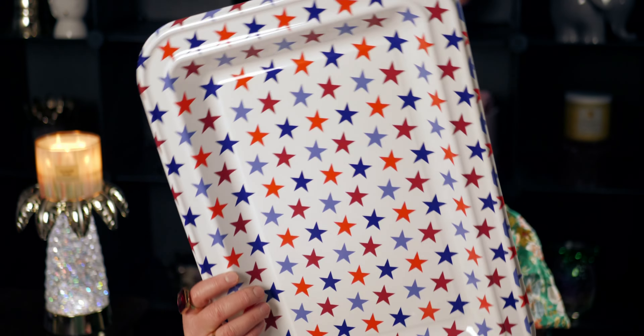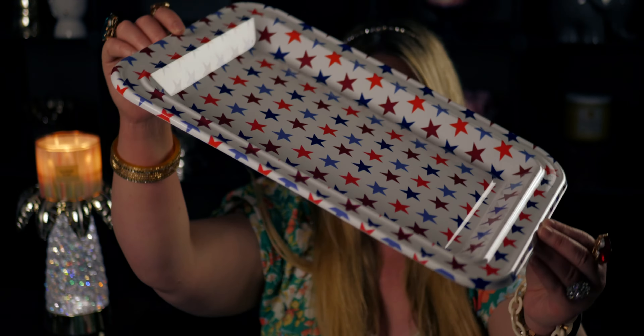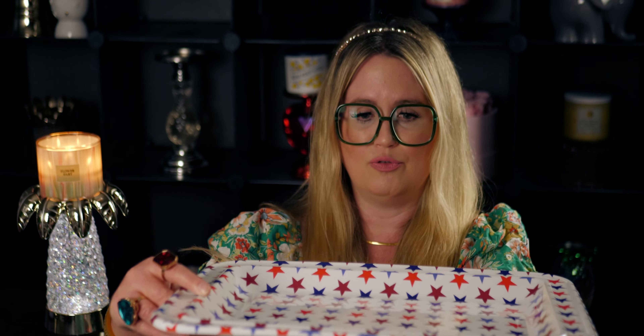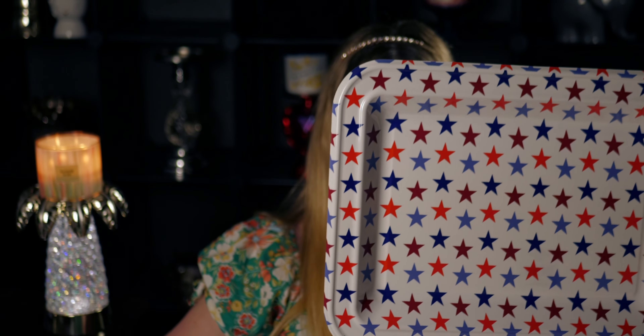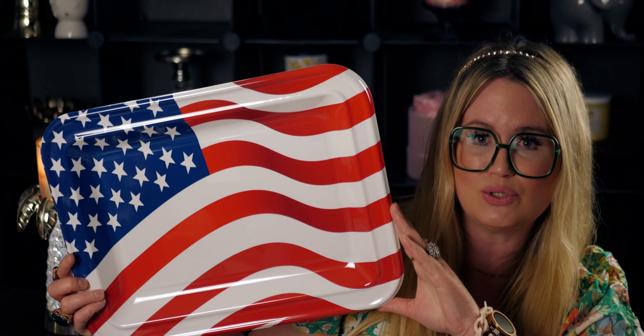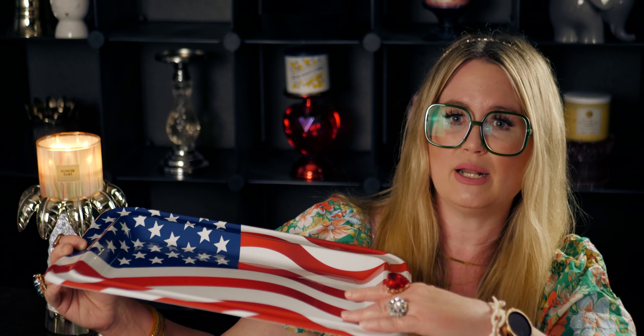I also got these really cute trays — I feel like these are going to sell really fast. They're just called trays and they have stars in red, white, and blue. I love that it has depth to it so you can put food in there. For a dollar twenty-five, they're so cute for Fourth of July decorations. Here's the back of it.